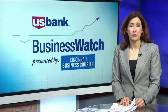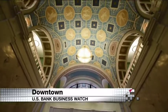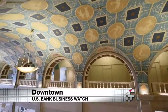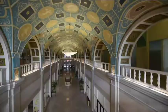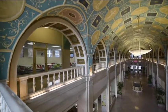The intricate artistic restoration of a downtown landmark has been unveiled. Take a look at the interior dome of the landmark Dixie Terminal Building at 4th and Walnut Streets. American Financial Group owns the building and believes this is the first major restoration since the building was built.